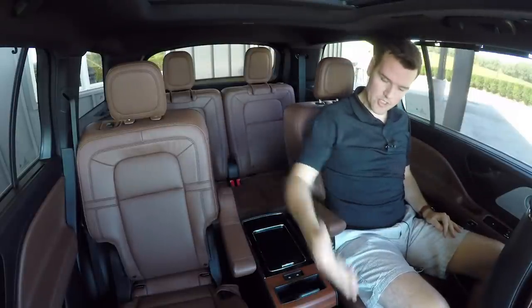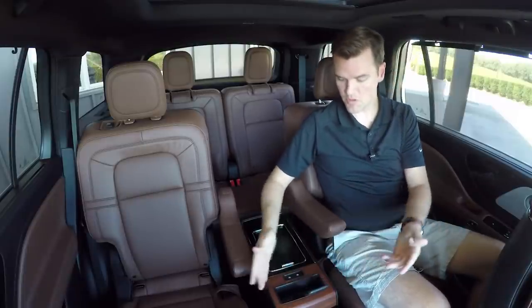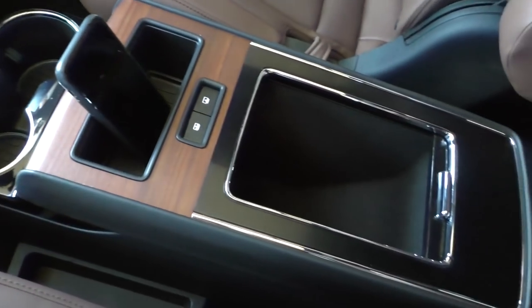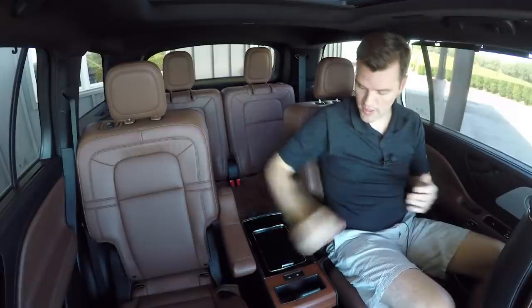Since these are the captain's chairs, you do have the center console here. There's a handy bin to put some sort of device. You also have controls for the panoramic sunroof, so people back here have control of that, not just those up front.